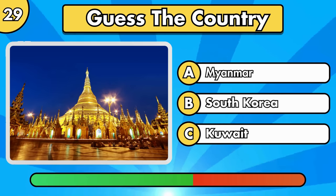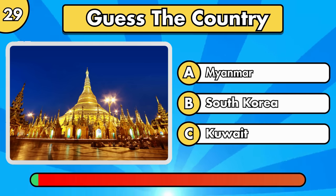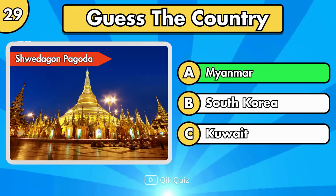Where is this monument located? It's Shwedagon Pagoda, in Myanmar.